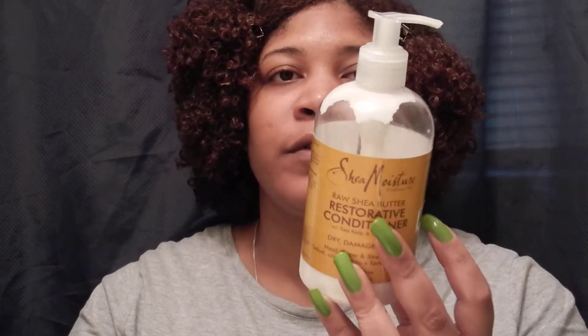The Shea Moisture Restorative Conditioner is not only a great pre-poo, it's a good leave-in in the wintertime because it's kind of thick. I like to use it as a regular conditioner, and I can use it as a co-wash too. I really love this conditioner and I really love coconut oil and extra virgin olive oil mixed together.